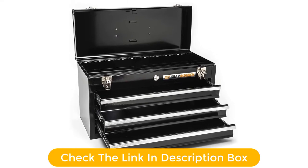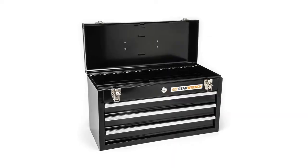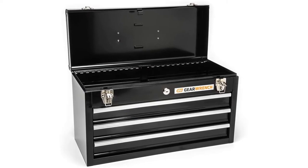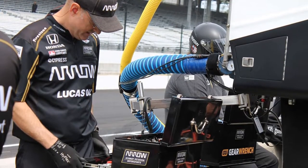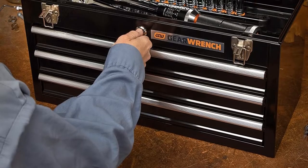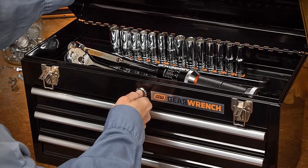The three drawers have ball-bearing slides for smooth performance. Each drawer is 2 inches high. The top of the box lifts up, revealing a further 2.5-inch storage area. There's a handle atop the box for easy portability. A lock lets you secure your tools when not in use. The GearWrench Toolbox measures 20 inches wide, 8 inches deep, and 12 inches tall.